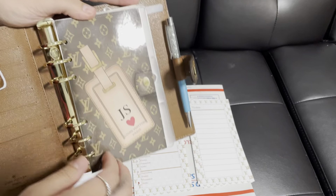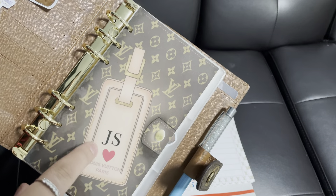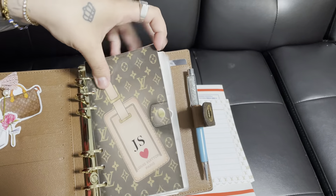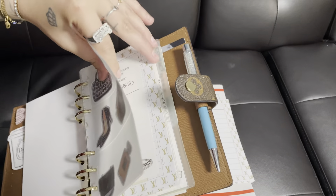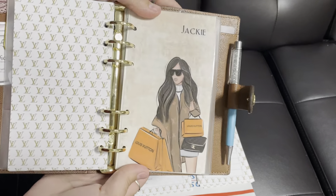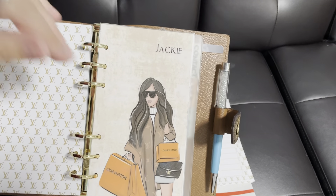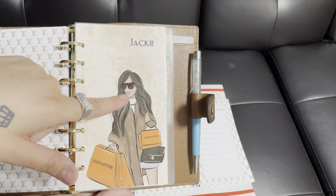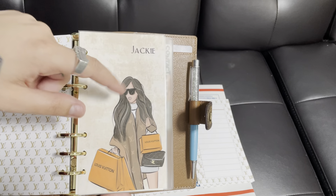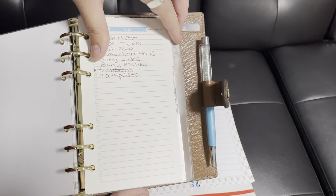One of my favorites is this dashboard right here — it's the Louis Vuitton luggage tag and you can put your own initials here. I just think this is so cute; I love opening up and seeing this. Another thing I got from her is another dashboard. This one has my name in the corner, and I love that she does different skin tones and different hair colors, so it'll be the same person but you can customize it. I love her stuff so much and it's super affordable.